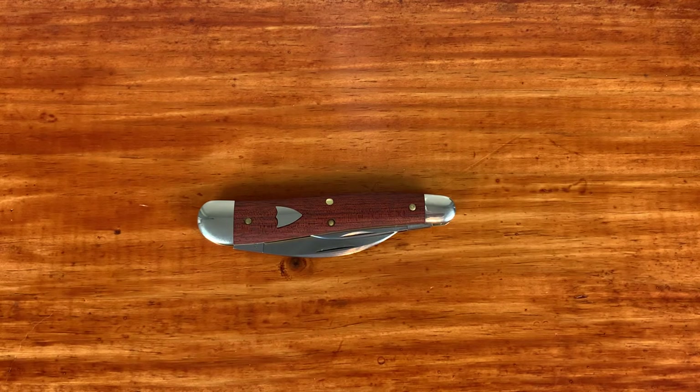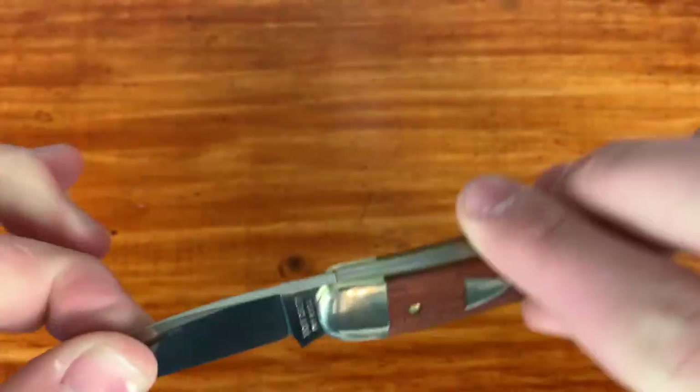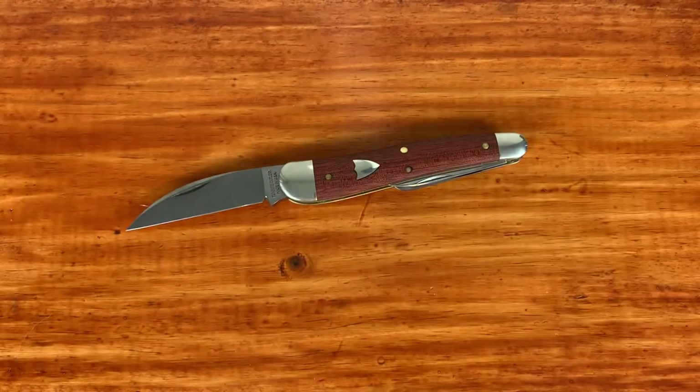That's going to do it for the video. If you've got any traditional knife information or things I need to know, I'd appreciate that in the comments. If you like these traditional videos I'd be open to making more — I'll probably be buying a couple more GECs. I like the looks of the 71, the bullnose series, and the Farm and Field series. Thanks for watching, don't forget to like and subscribe if you're new, and I'll see you in the next one.